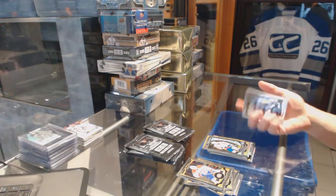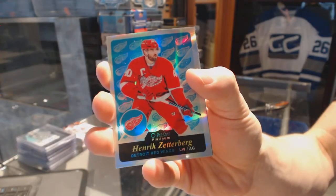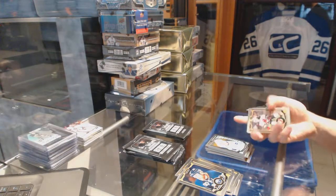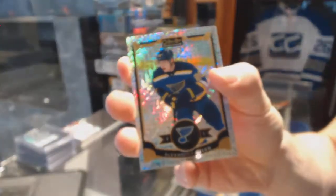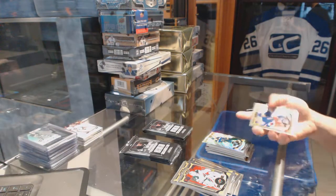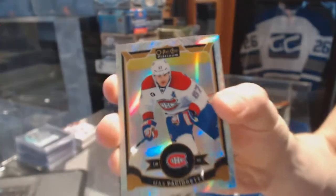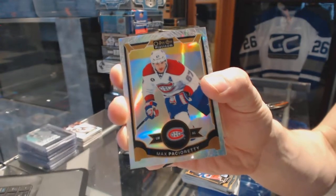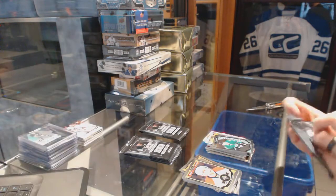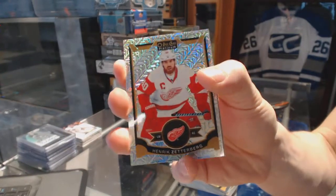Marquee rookie for the Capitals, Chandler Stephenson. Retro rainbow for the Detroit Red Wings, Henrik Zetterberg. Marquee rookie for the Canucks, Hunter Schindler. Rainbow tracks for the St. Louis Blues, Alex Steen. White Ice parallel numbered to 199 for the Montreal Canadiens, Max Pacioretty. Marquee rookie for the Stars, Matias Janmark. Rainbow tracks for the Detroit Red Wings, Henrik Zetterberg.